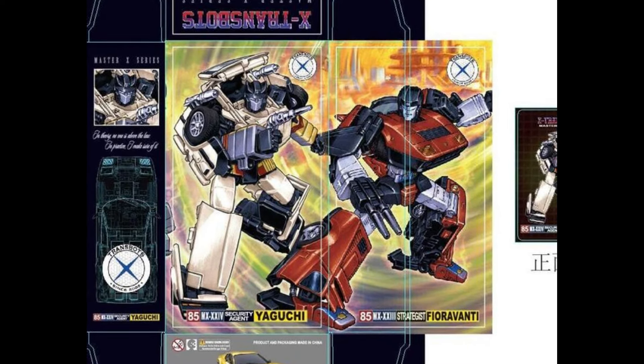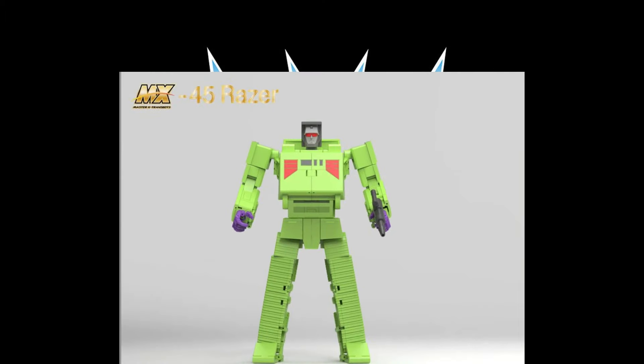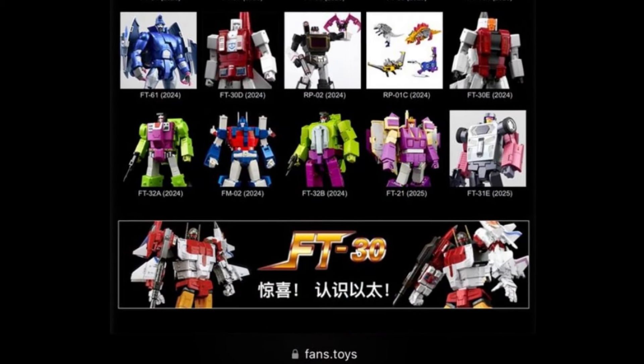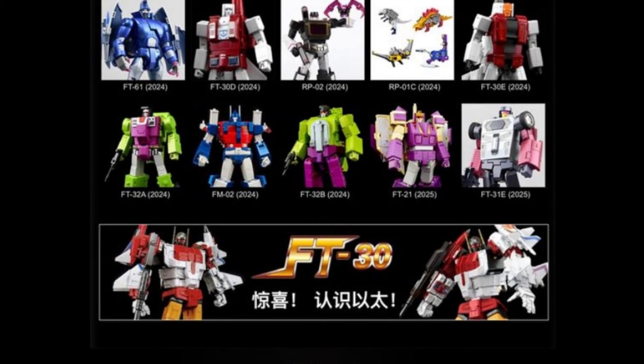Just showing more stuff straight from X-Transbots — nothing really new. But we've got two of their Constructicons that they're going to be putting out soon. I don't have a release date. Getting into release dates — I actually have some release dates from Fans Toys indirectly. We're hearing December is when we get their Ultra Magnus. It's not technically Fans Toys because it's Fantastic Model — they've merged — but it is Fans Toys. Their Ultra Magnus should be out in December, theoretically, if everything goes well.